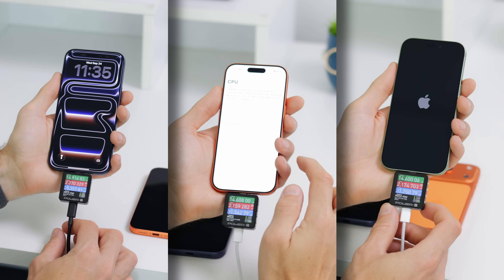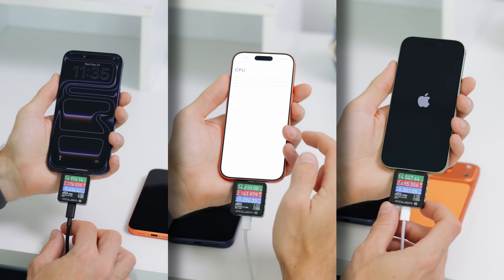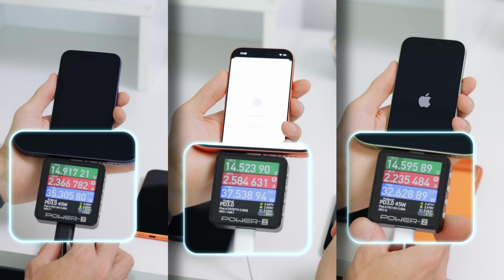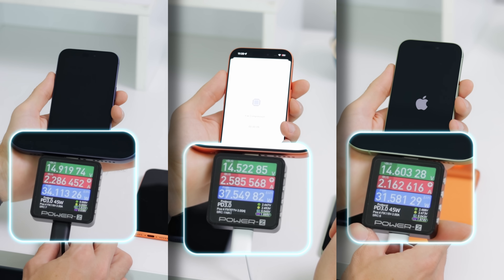Hey guys, Vickia with PhoneArena. First, here are four different USB-C power delivery chargers. We have to first check if they can indeed deliver the promised speeds. So with a power meter, we plug in the phones, and indeed we see that the charge can reach 36W, which is close enough to the advertised 40W speeds.